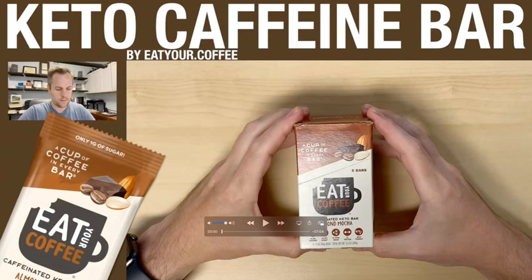Today I'm unboxing the caffeinated keto bar by Eat Your Coffee — this is the almond mocha. This is a special bar because it's sweetened with allulose, not sugar, so if you're on a low carb diet this caffeine bar is suitable. It's two grams net carbs. I've been eating these specific bars for about two months. Previously I was eating their non-allulose sweetened bars, which I really liked, but I was trying to cut back on sugar and carbs.